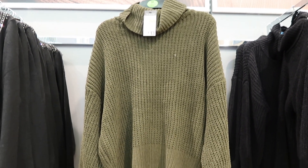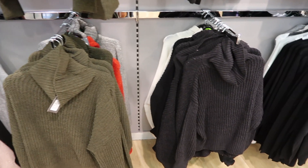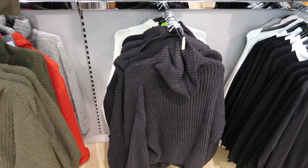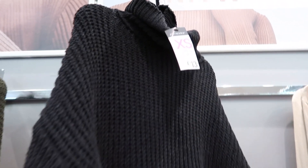There were also lots of turtleneck jumpers which I thought were really cute and they looked super cosy. I really liked this charcoal colour, and these also cost £13, which I thought was really good.